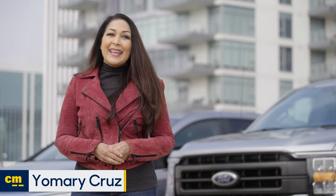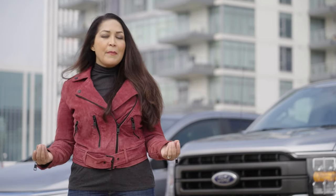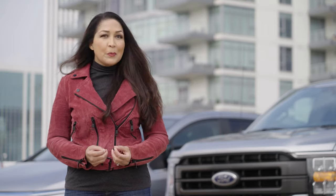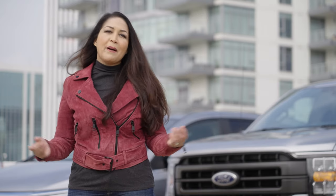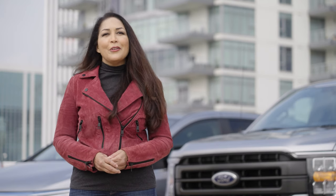Hi, I'm Yomeri from Edmunds. At Edmunds, we painstakingly test and review hundreds of cars, SUVs, and trucks each year, while CarMax buys, sells, and expertly appraises thousands upon thousands. We've combined forces to help you make the right choice for your next car.